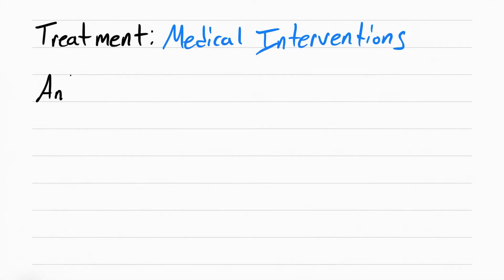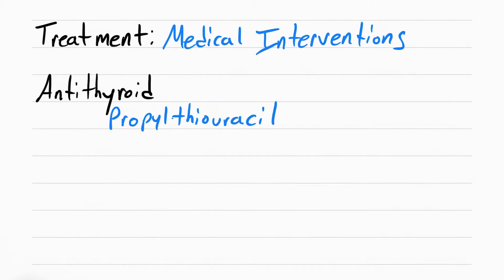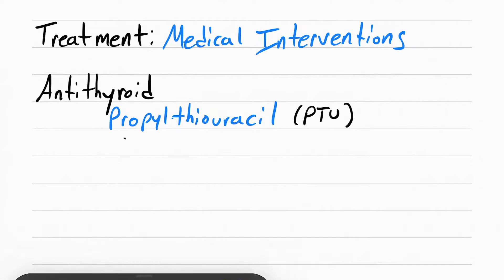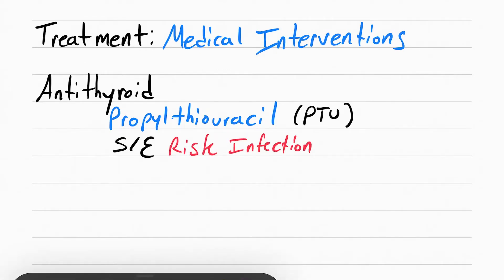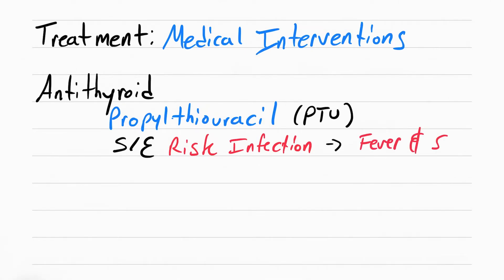The first antithyroid drug is propylthiouracil, or PTU. This drug has a rare but serious side effect in which it reduces the number of red blood cells, white blood cells, and platelets. So the patient is at risk for infection and bleeding. If the patient reports a fever and sore throat, make sure you report this to the doctor.